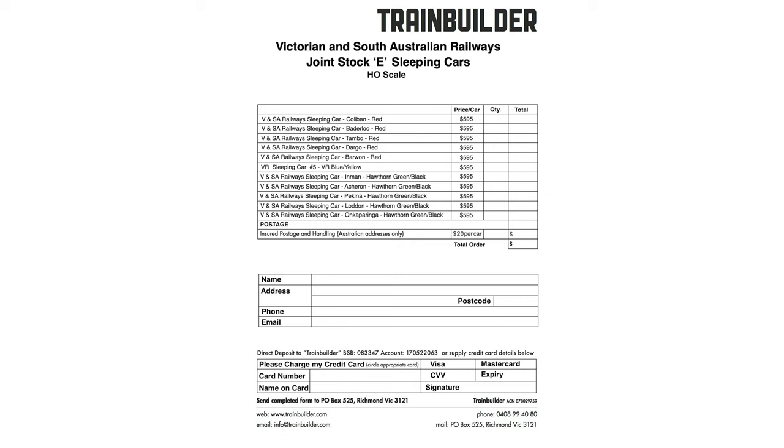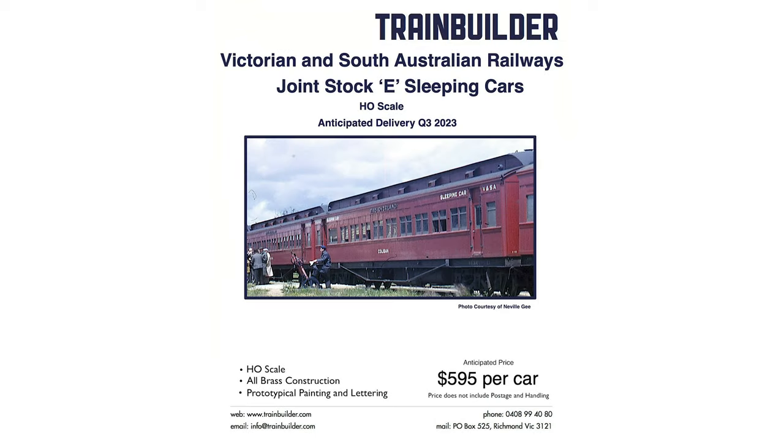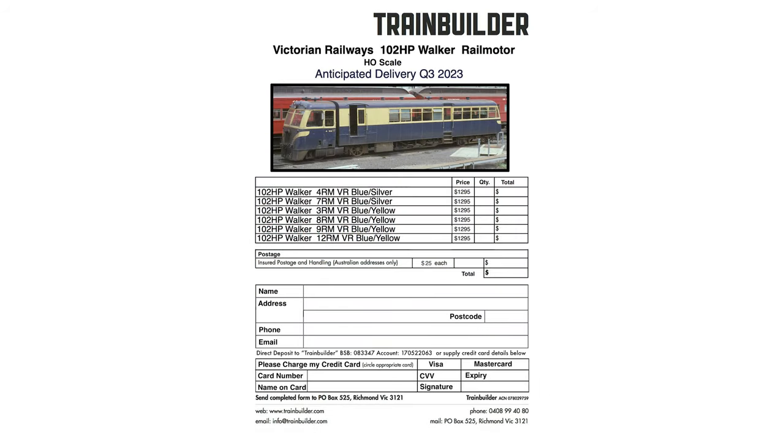Anticipated delivery is in the third quarter of 2023, as well as the first new production run of popular Victorian and South Australian sleeping cars, including the Hawthorne Green with Black Roof livery of the Overland, which ran between Melbourne and Adelaide. Train Builder will also offer VR Red livery and sleeping car number 5 painted in VR Blue and Yellow. Lastly, they are producing a very limited quantity of the Victorian Railways 102 horsepower Walker rail car. The HO scale brass models will feature working headlights, marker lights and a fully detailed interior with lighting, with anticipated delivery in Q3 2023. No deposit is required to place an order.